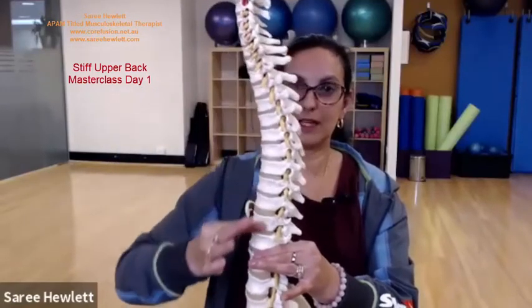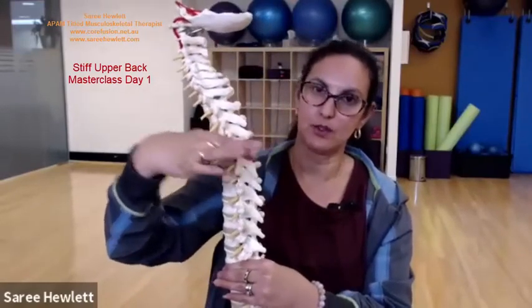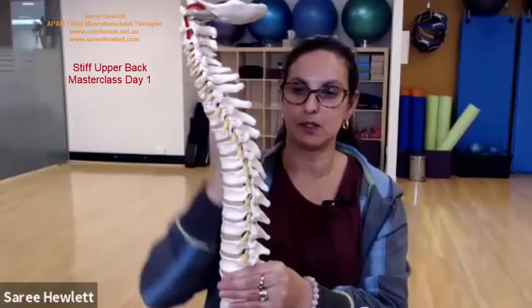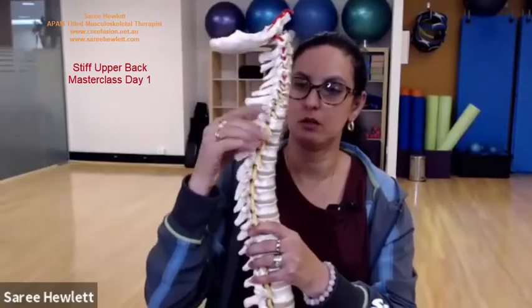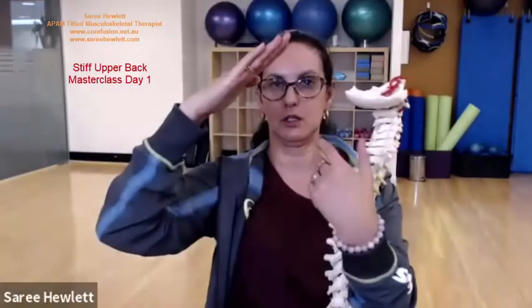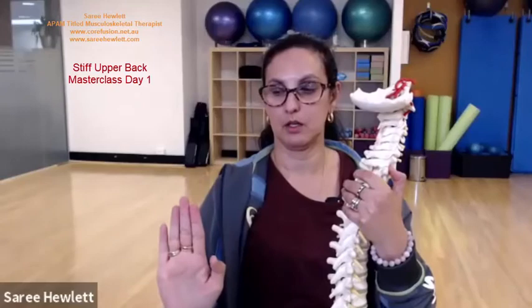The thoracic vertebrae form that little bit of a lazy S shape. They have spinous processes that are pointing more downward - on about a 45-degree angle. Their actual joints are like plain, flat joints that stick outward this way. The upper neck joints are 45 degrees; the joints of the thoracic spine are oriented this way, and the joints of the lower vertebrae are that way.